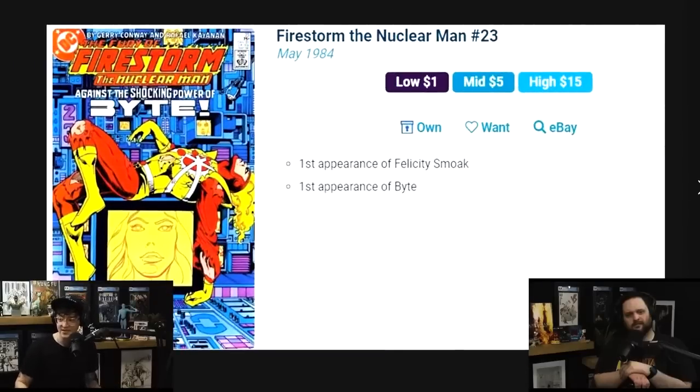This next one a lot of members are going to like: the first appearance of Felicity Smoak from the Arrowverse.